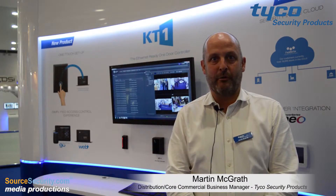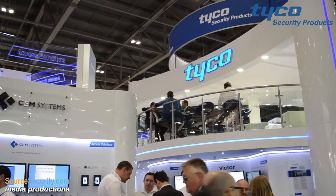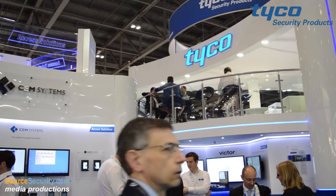Hi, I'm Martin McGrath of Tyco Security Products. Today we're at IFSEC 2015 and we're taking a look at Cantec entry pass access control.